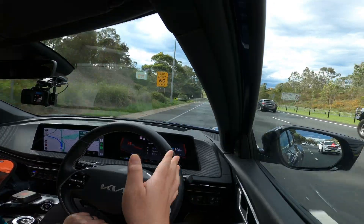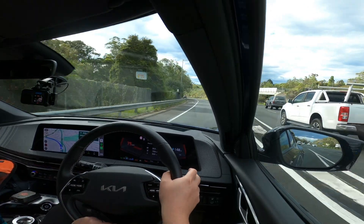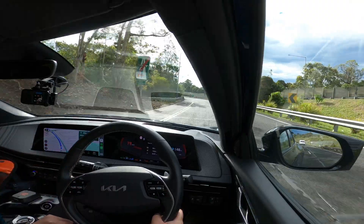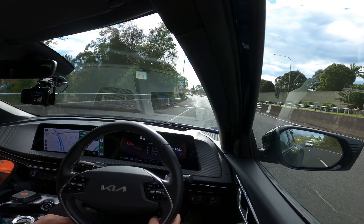Hey guys, welcome back to the channel. Today we are going to go charge the EV6. At the moment I'm about to exit at Seven Hills, Abbott Road, Seven Hills, Blacktown, Parramatta. We're on the M2, just before it merges into the M7, at the exit to Abbott Road. There's an EV charger supposedly that's going to hit up to 350 kilowatts, so we're going to give it a go. I'm essentially recording now to show you guys how to get there if you're coming off from the highway.